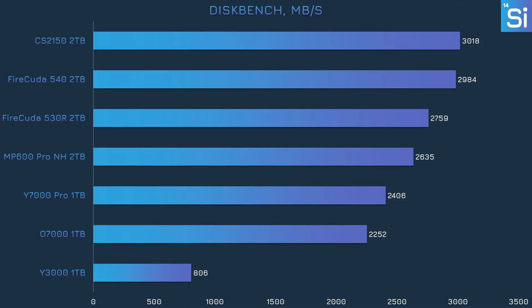In DiskBench, configured to transfer the entire Witcher 3 game folder from one location on an SSD to another, an SSD has to read and write simultaneously, making for a pretty intense benchmark. The gap between the PCIe 5.0 and 4.0 drives is about as tiny as it gets outside of gaming load times. The Y7000 isn't super fast here but does beat Oracle's O7000, another cheap SSD made with Chinese hardware. The Y3000 was yet again in last place, hitting just a third of the speed the Y7000 mustered.